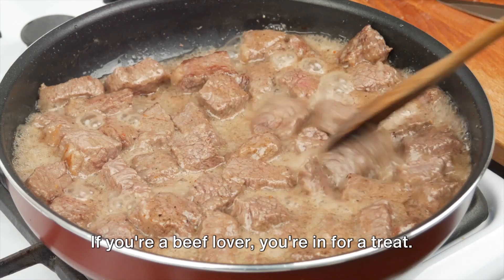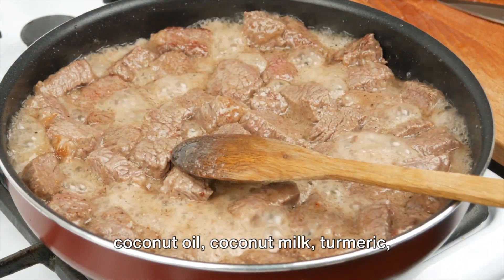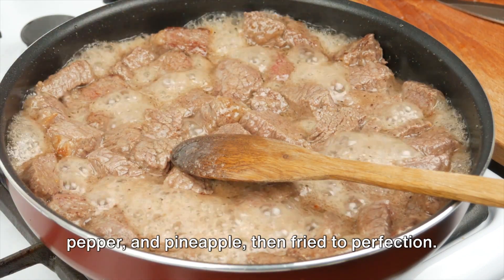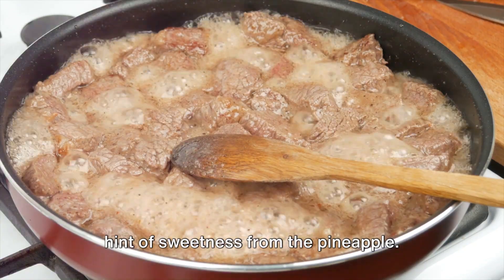If you're a beef lover, you're in for a treat. A beef chop is marinated in a mixture of coconut oil, coconut milk, turmeric, pepper, and pineapple, then fried to perfection. The result is a flavorful chop with a hint of sweetness from the pineapple.